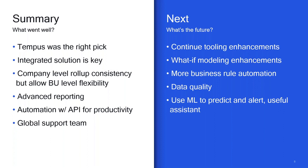That is my presentation. If you have questions, please fire them away.